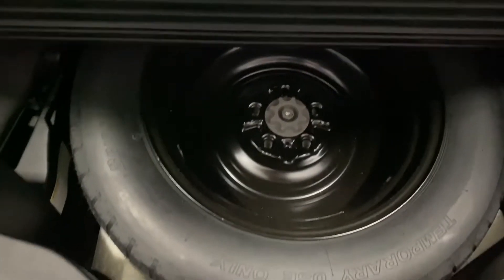In the rear trunk, you have your tono cover, your cargo net, and your spare tire below. You also have an automatic closing trunk.